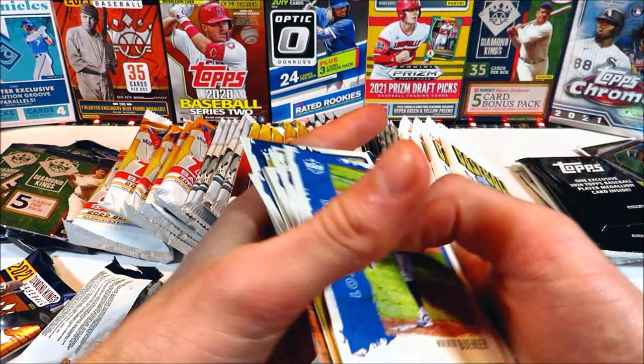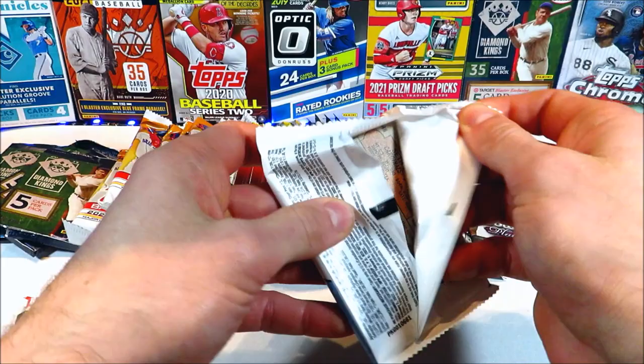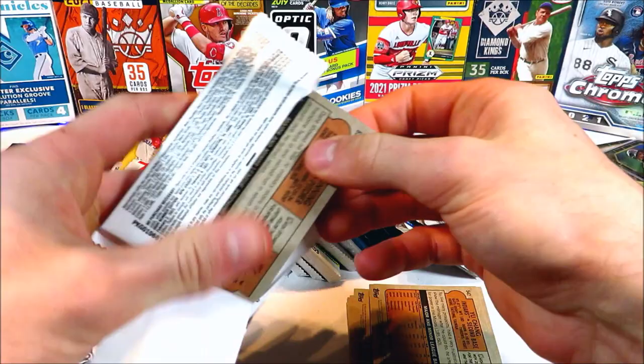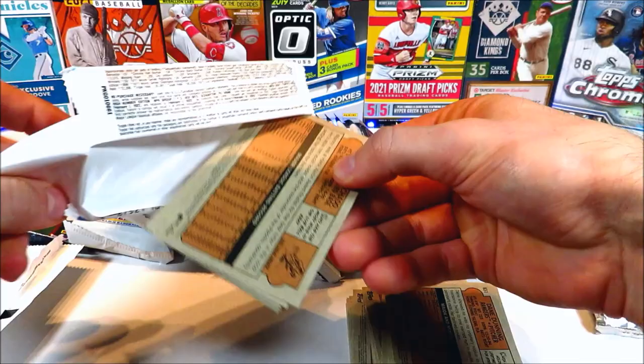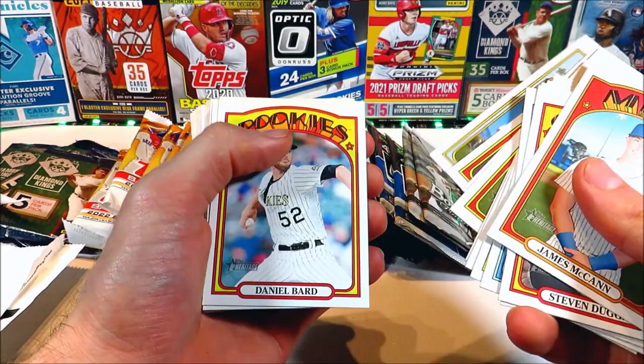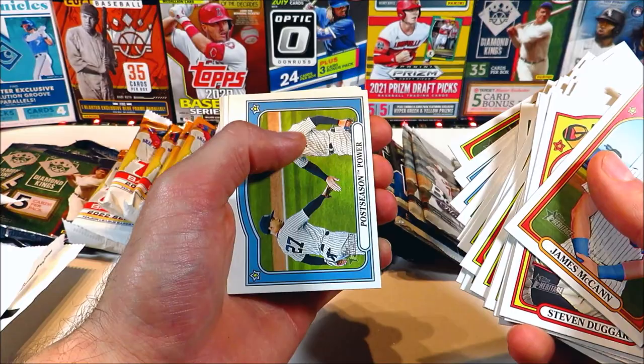We've got four packs of 2021 Heritage High Number — let's see if we can get a chrome parallel, that would be pretty cool. This pack feels real thick, not sure why that one felt so thick. Four packs of 21 Heritage High Number here we go — James McCann, Duggar, Lopez, Arenado. Chapman, Young, Hauser, McKenna, Iglesias — all base cards. A Postseason Power insert, Classic Combos insert — that's about it. Heritage is always like that though, Heritage has just always been a bust for me.